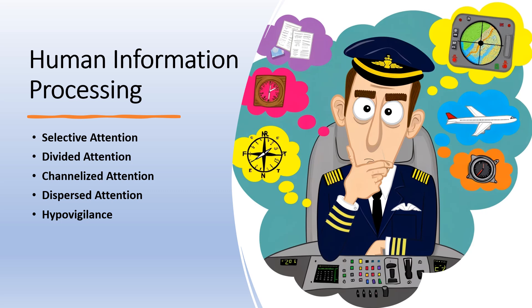Divided attention, also known as multitasking, is the ability to process two or more responses or react to two or more different demands simultaneously. Pilots are often required to divide their attention between multiple tasks, such as navigating, communicating, and monitoring various systems within the aircraft.